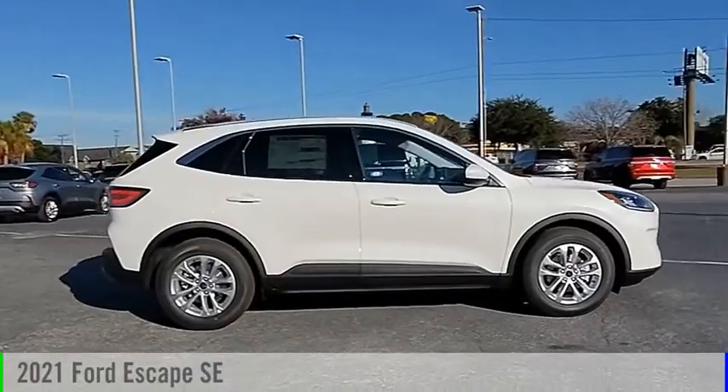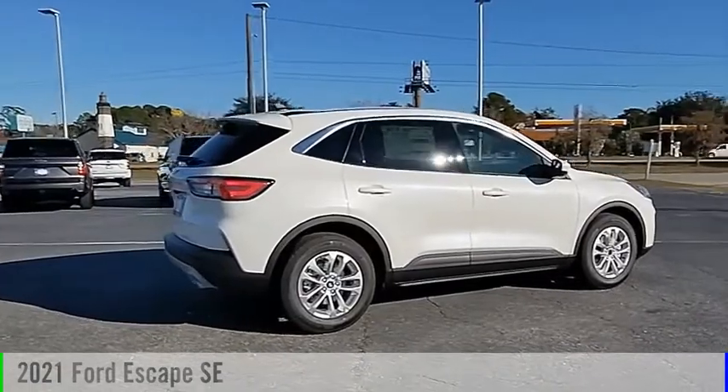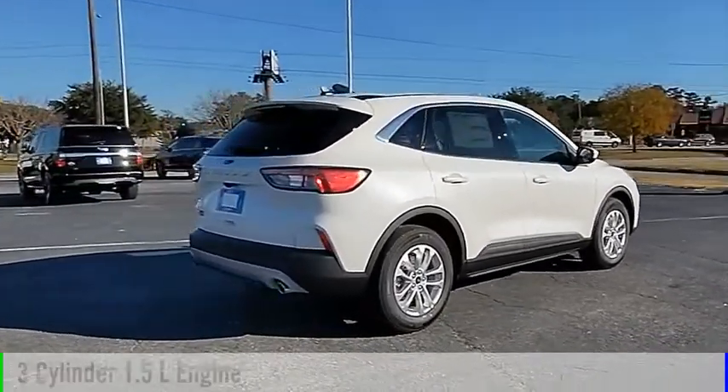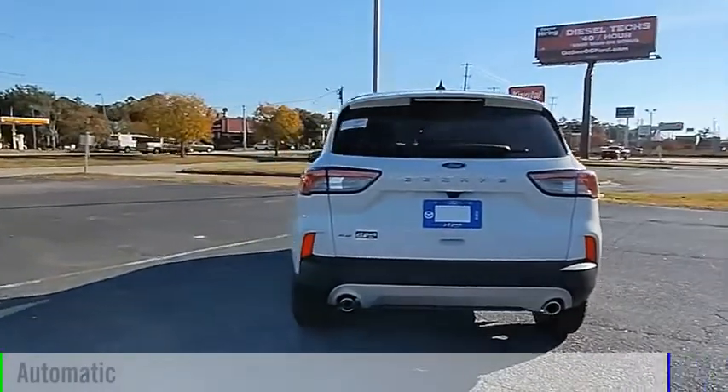Looking for the right vehicle? Check out the 2021 Escape. This vehicle is powered by a front-wheel drive, three-cylinder, 1.5-liter engine, and comes with an automatic transmission.